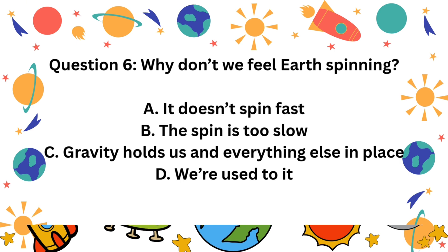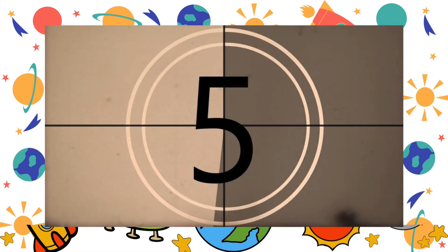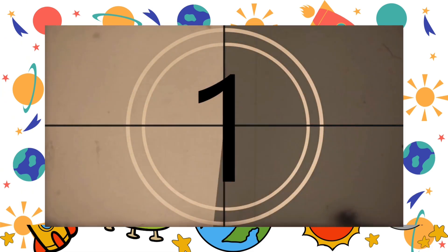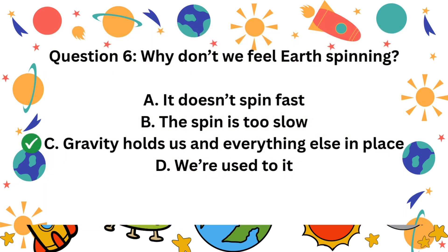Question 6. Why don't we feel Earth's spinning? A. It doesn't spin fast. B. The spin is too slow. C. Gravity holds us and everything else in place. D. We're used to it. The correct answer is C. Gravity holds us in place.